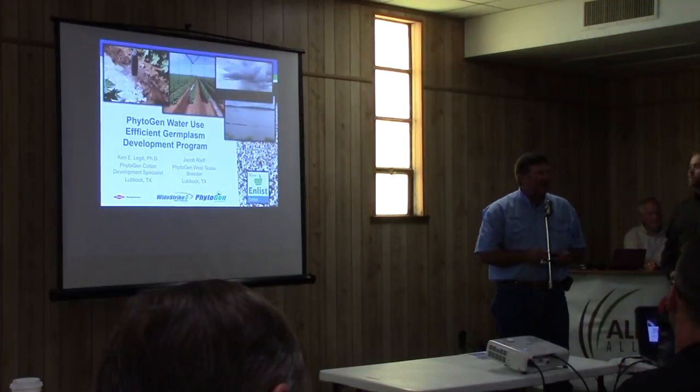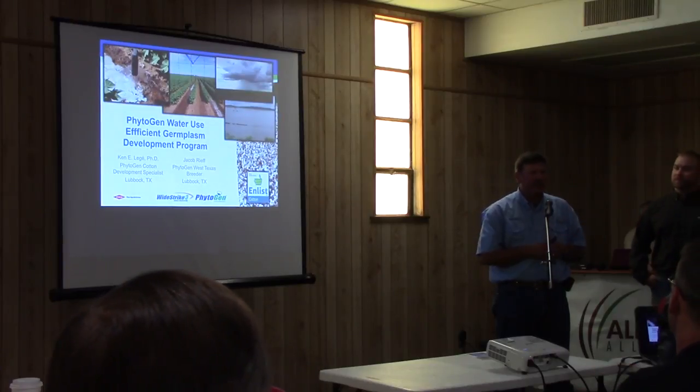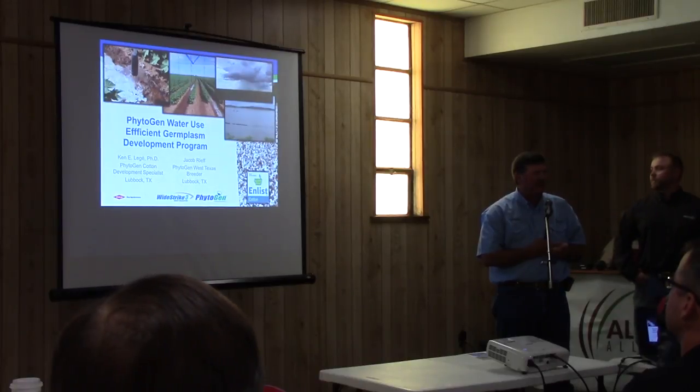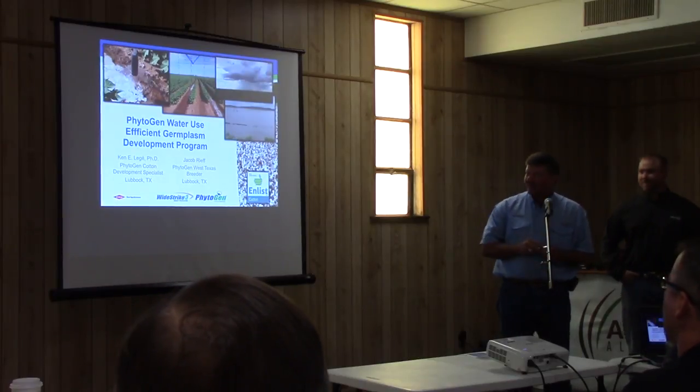We certainly appreciate the opportunity to be here. Like others have said, we'd love to be in the field. I was able to bring a little bit of field to you — there's plants outside, take a look at those. I also have a little bit of field bobbing on my rubber boots in my truck still. It was a little bit muddy going out there yesterday.